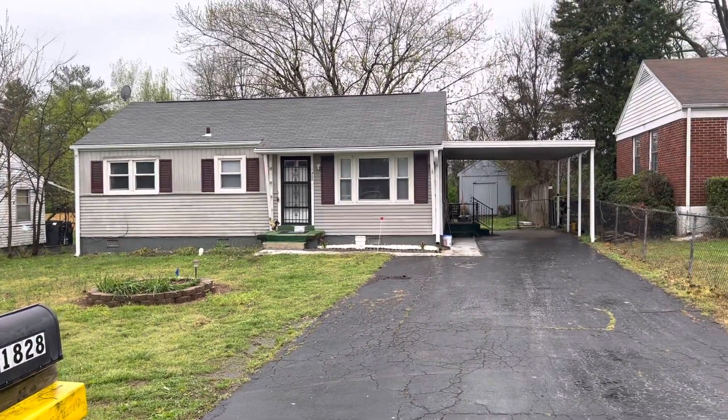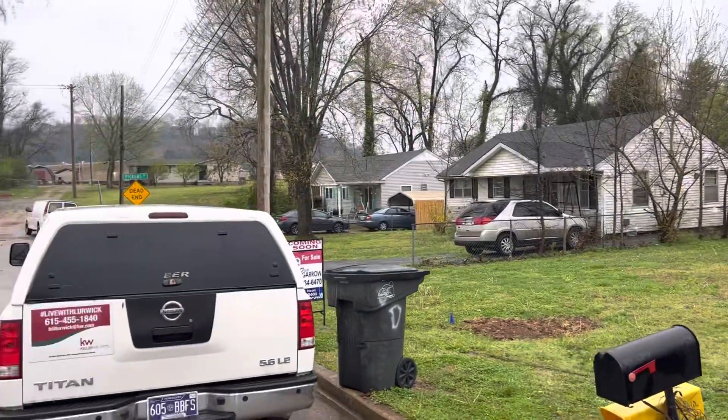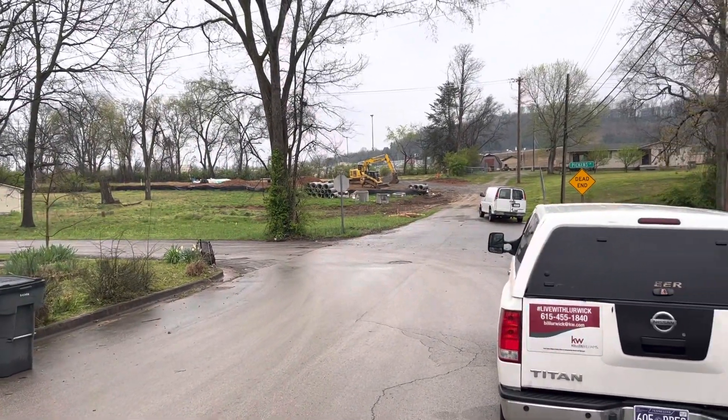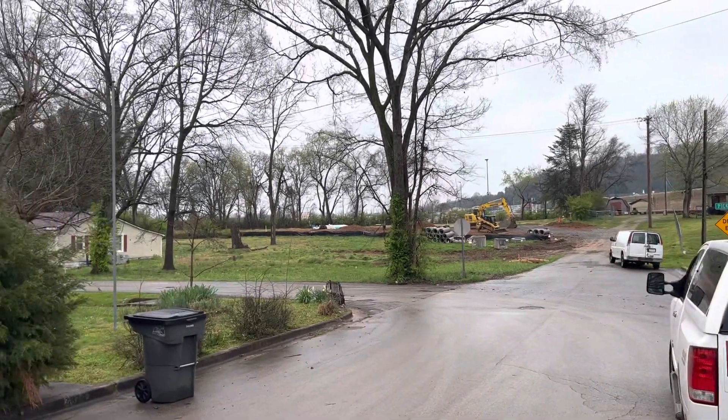Hey Tina, right here in front of 1828 Sunset. We're at the very end of the street. Looks like they're putting a couple of new houses in back up there on the hill. That's the old Columbia Mall behind there. That means property values are going to be going up here if they're doing new construction.